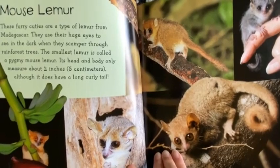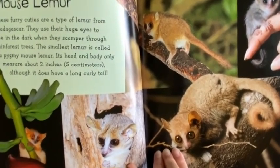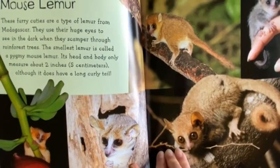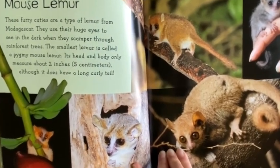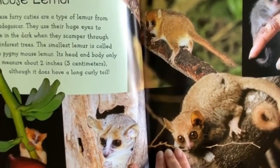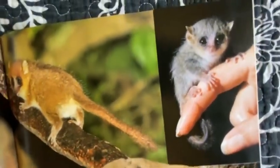Mouse Lemur. These furry cuties are a type of lemur from Madagascar. They use their huge eyes to see in the dark when they scamper through rainforest trees. The smallest lemur is called a Pygmy Mouse Lemur. Its head and body only measure about 2 inches, although it does have a long, curly tail.